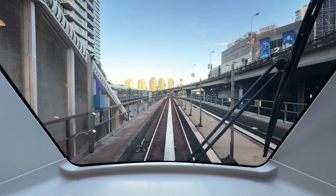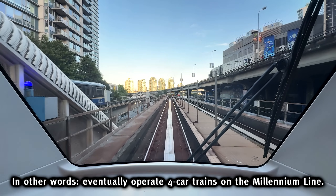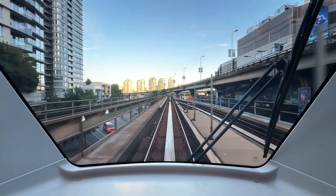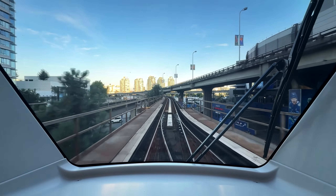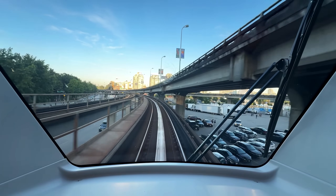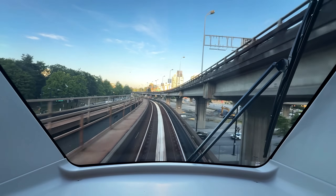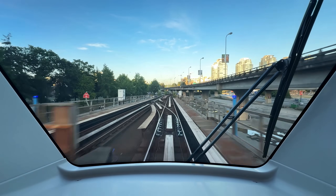One would be to replace the aging Mark 1 fleet which has been around since the 1980s, and the second would be to fulfill the fleet requirements to operate the Broadway subway when it is completed. This is the single biggest order for SkyTrain cars in the history of transit in the city, blowing out the previous record of 114 cars placed in the early 1980s. In 2020, the cost of this contract with Bombardier was 722 million Canadian. Eventually Bombardier Transportation would go out of business and be sold to Alstom over in France.